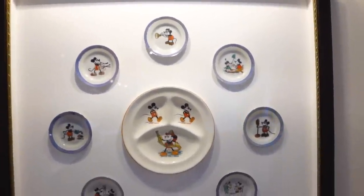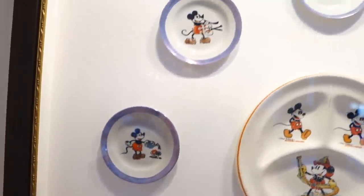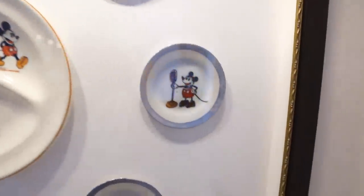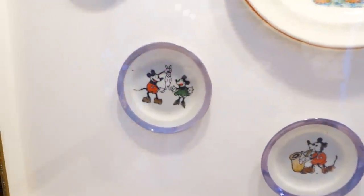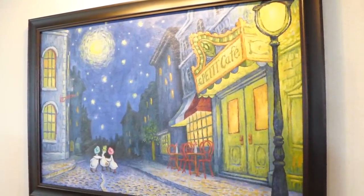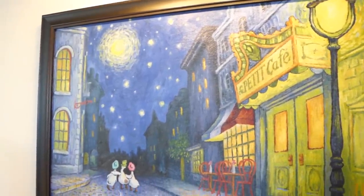They have what look like vintage plates with Mickey Mouse painted on them doing all sorts of different activities — eating, playing the saxophone, catching a rabbit. There are 40 unique pieces of art that have been made for this resort. You can see La Petite Cafe painted there, and I like that this one looks like Starry Night.